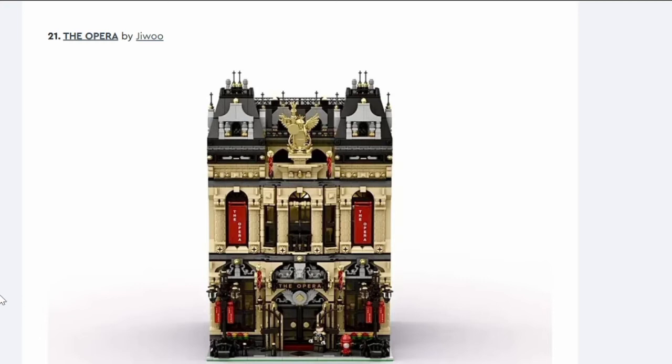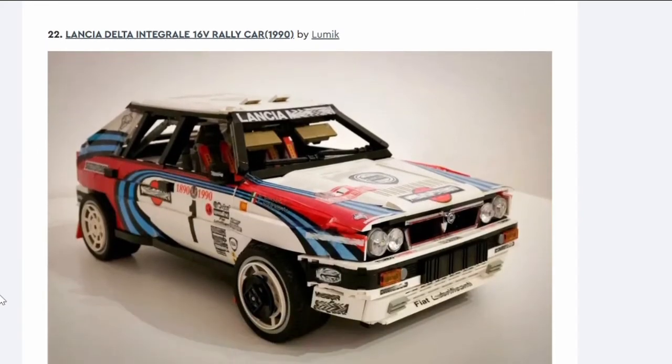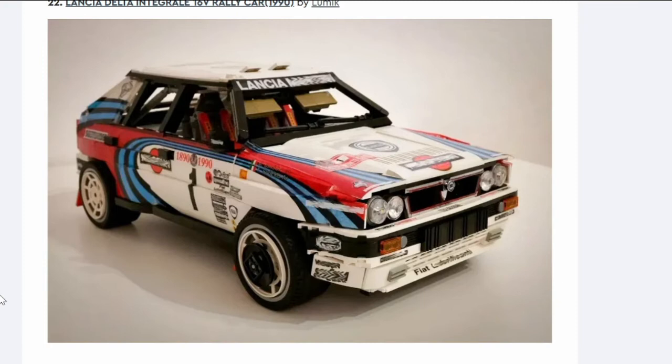Number twenty-one: The Opera. It's a very ornate building — really nice, but it's still a building. Hopefully Bricklink Designer for this one because I'd like it. But no.